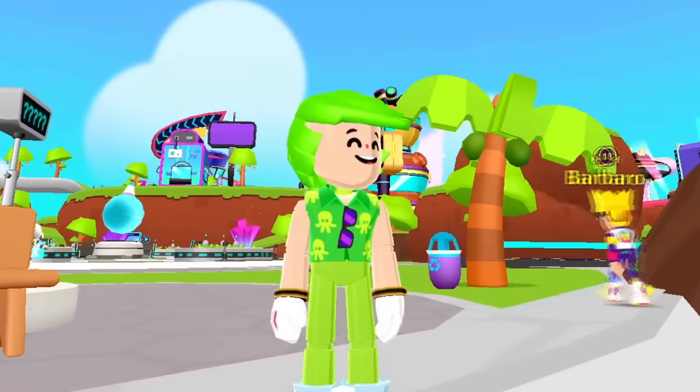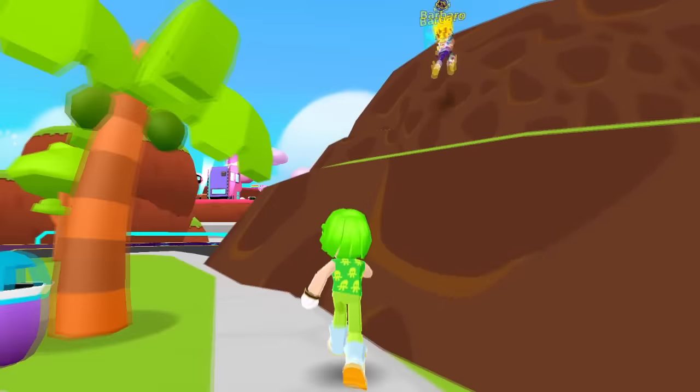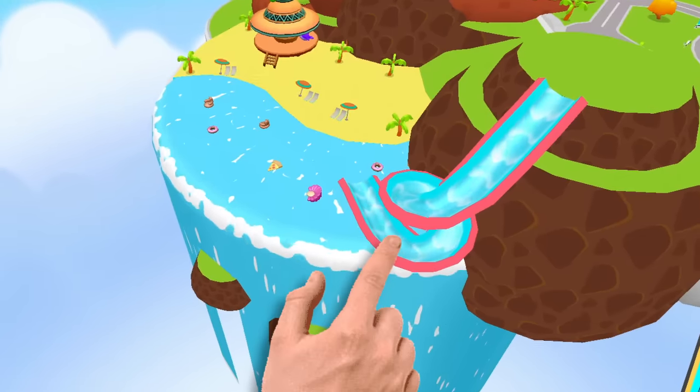Now let's go down this hill and check the secret passage at the beach. Don't go there — come over here! There's a better way to get to the beach. What do you mean? There's this water slide here and it takes us straight to the beach!